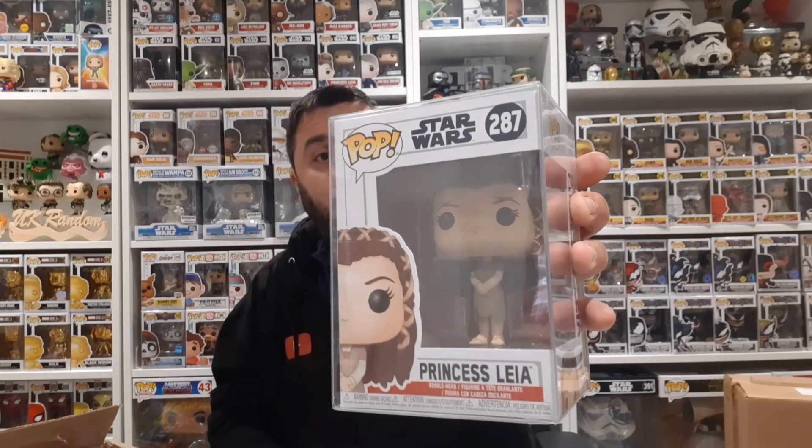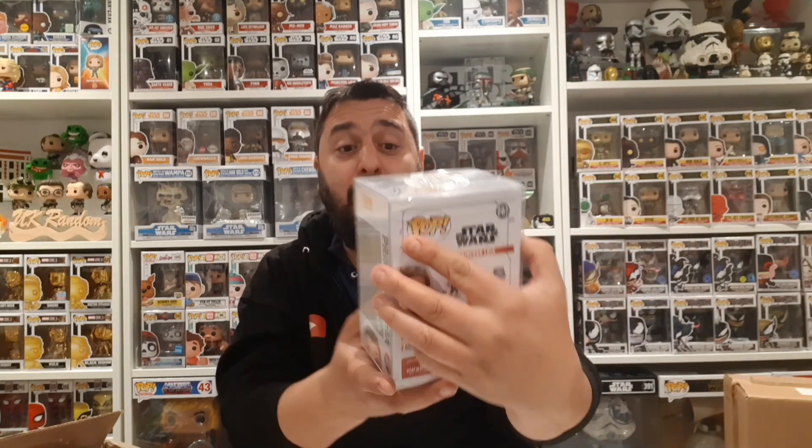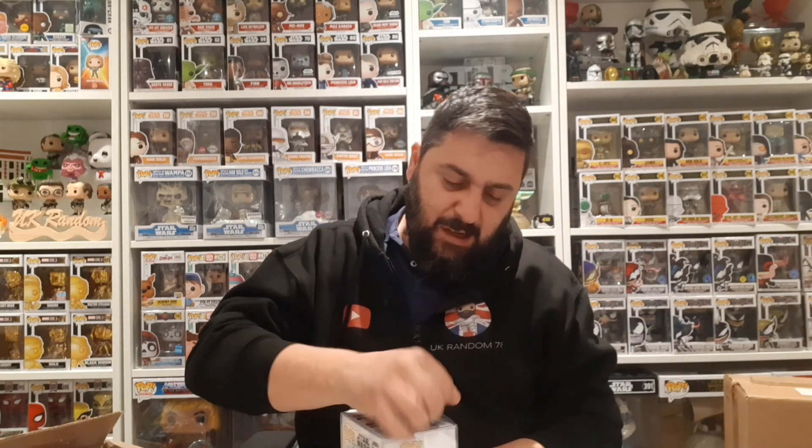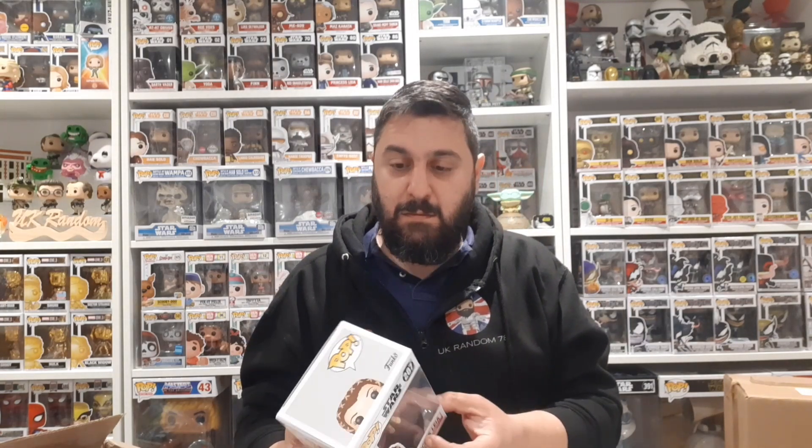The first one - it's in a pot protector! Princess Leia! Oh, that is nice. I think it's Princess Leia from the Ewok Village - that looks really cool. Let's get her out. The protector broke, but it's not the end of the world - it protected the pop. The pops aren't brand new, they're all from someone's collection.